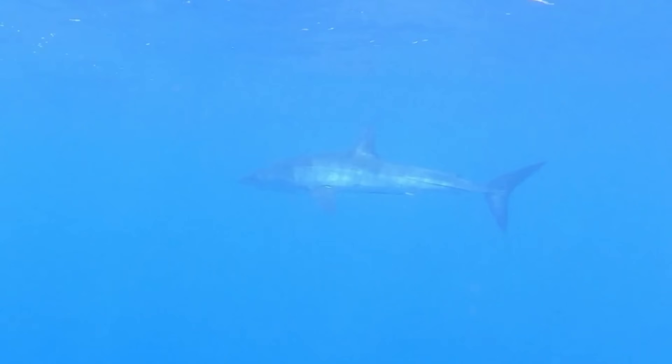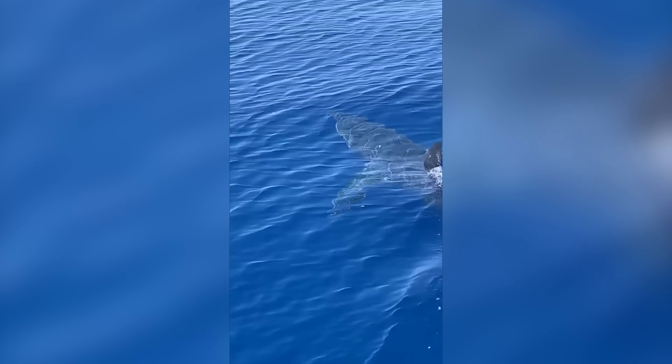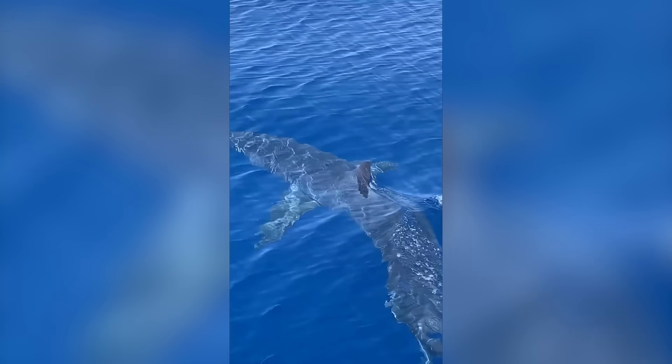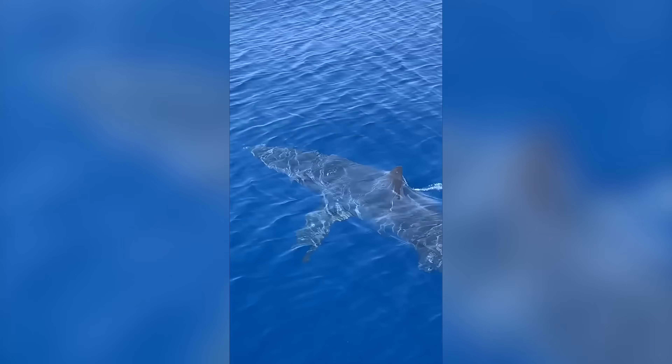We do get sporadic videos of shortfin mako sharks popping up in different locations around the Mediterranean. The last one I can remember was from Zakynthos in Greece back in 2023, which was apparently around 10 feet long, just over three metres. Because we are getting these occasional sightings, the question that has to be asked is: why is it that we've not been able to tag one?